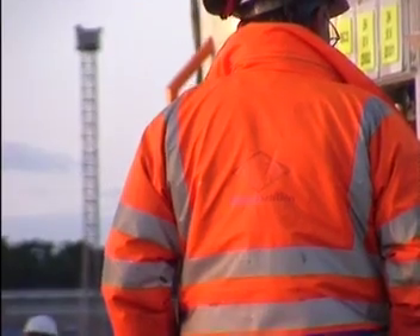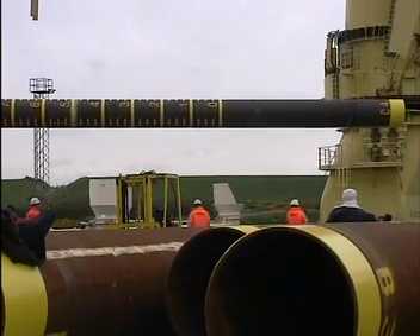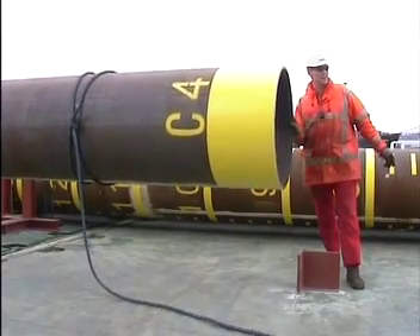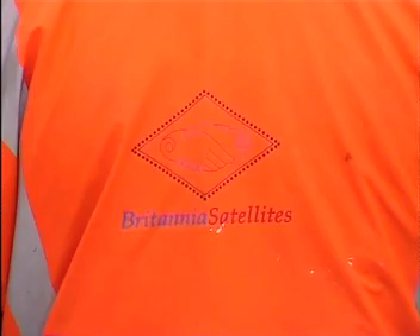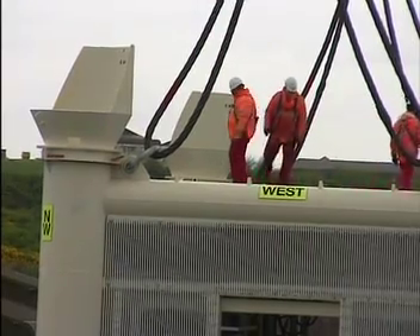Subsequently, all eight piles, each with a weight of 20 tons, were loaded and placed in the deck support structure. The next day, the Kalanish manifold of 250 tons was loaded and placed on the starboard side.